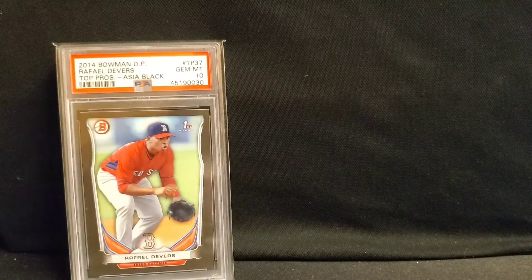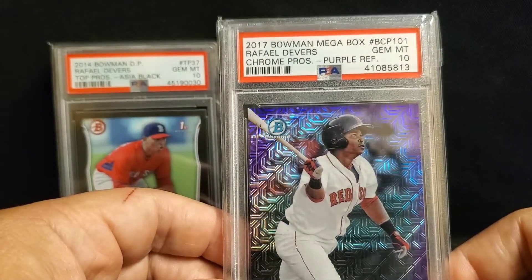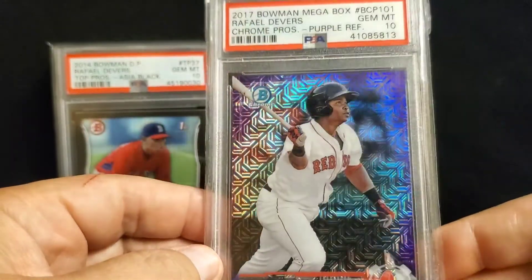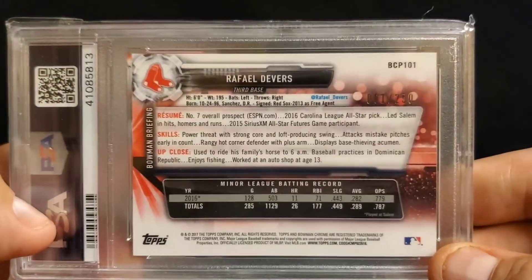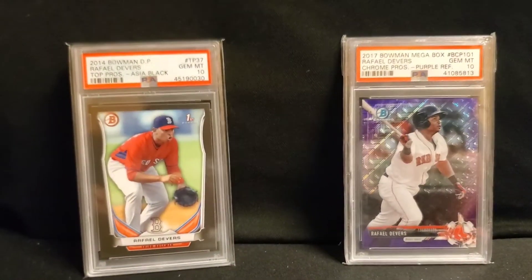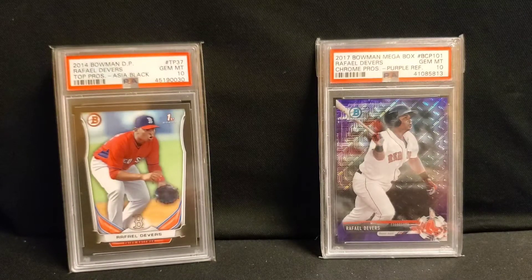This one was also an eBay purchase. This is from the 2017 Bowman Mega Box Chrome Prospects Purple Refractor, and a PSA 10. Very good price on this. A lot of shine, beautiful color. Again, typical Bowman background on the backside of those. If the price is right, I'll pick it up. I don't want to break the bank on his cards. I've got tons of his cards already — a lot of them are not super high dollar, but good enough for me.